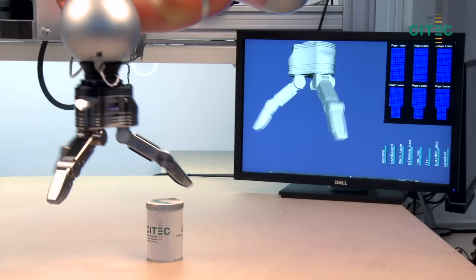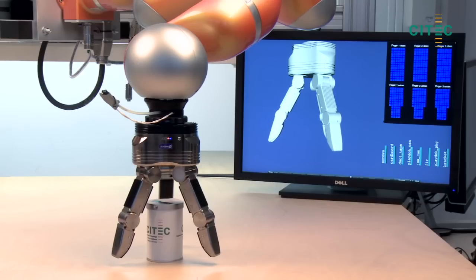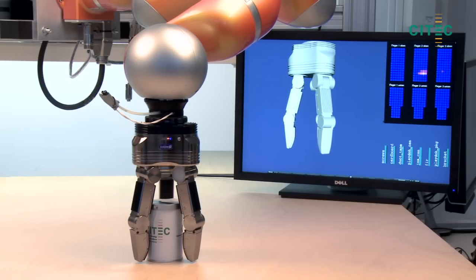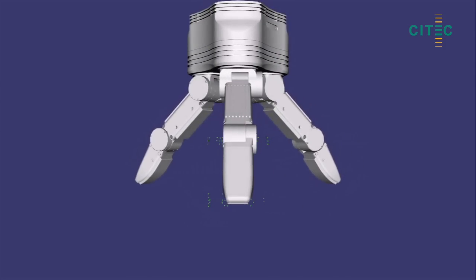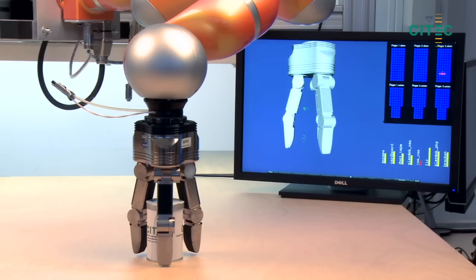Touch is another key capability making robots more responsive. Combining pixel-based pressure sensors with active motion strategies, scientists at Bielefeld University are enabling robots to explore the three-dimensional shape of unknown objects using touch.